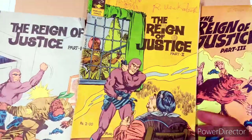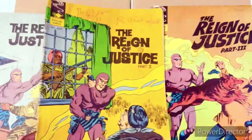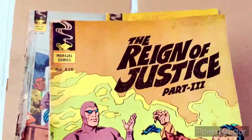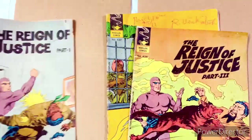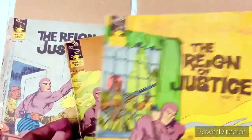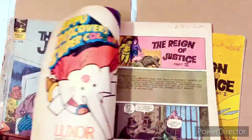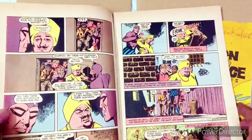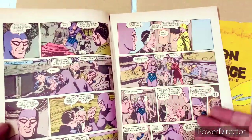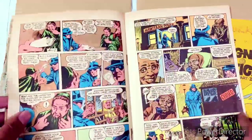Of all the Indrajal comics in this lot, I think the 'Reign of Justice' set is in the best condition. The others have either some holes in them — probably because they were part of a bound collection at some point — or they've lost their staples. But this one looks in much better condition than the rest. I'm still happy to see there's still a little bit of white remaining in this comic. Ideally they should have turned completely yellow by now, so it's good they've survived the times.